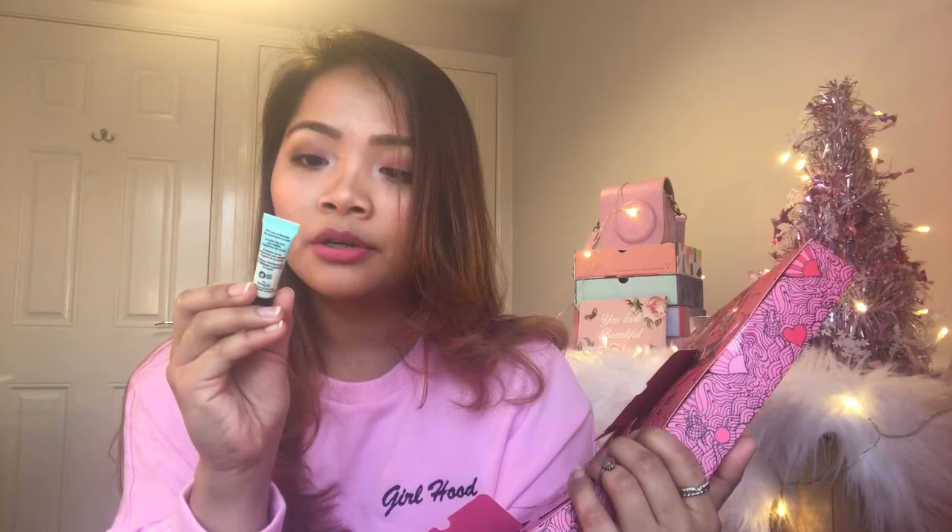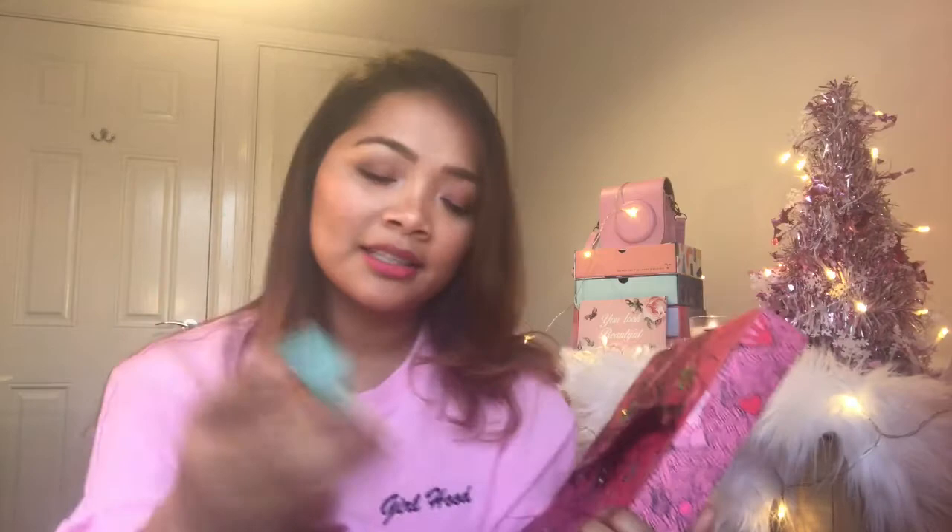Day number eight! I've been wanting to try this — it's The Porefessional Pro Balm, to minimize the appearance of pores. It's 3 mils. It's a primer, I believe. So excited to try this — it's a little primer.